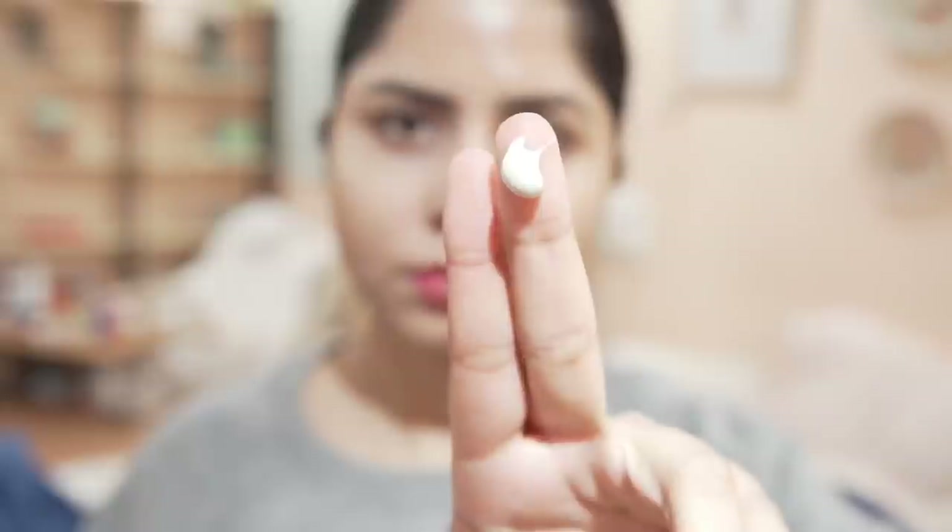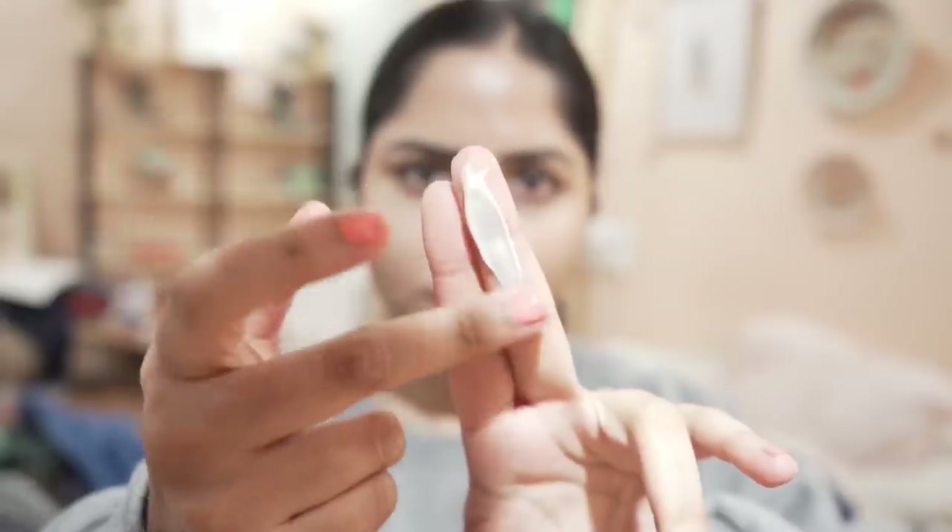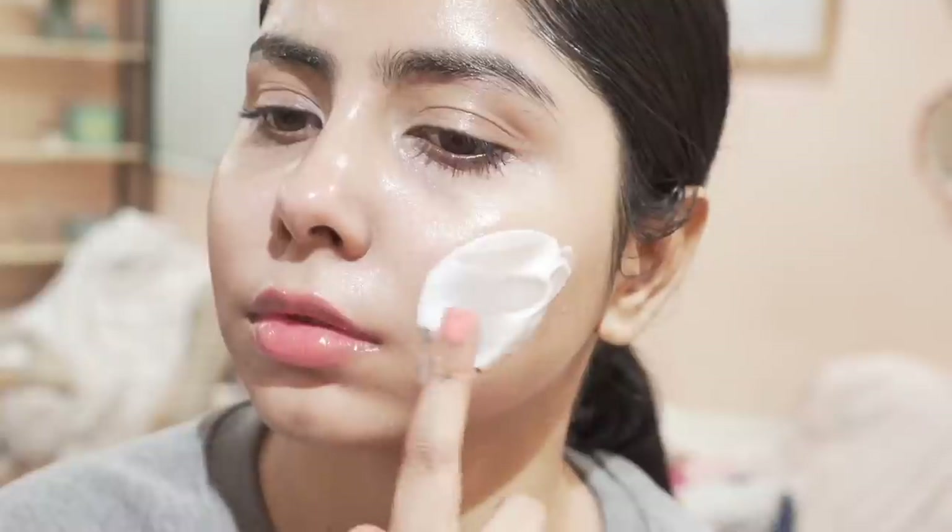Hi, welcome to my channel. I'm Shamapti and it's so great to have you here. Today I'm going to explain five skincare mistakes that we make during winter that lead to dry, flaky, dull, sensitized skin. I'm also going to guide you through how to avoid making these mistakes in order to get glowy and healthy skin.